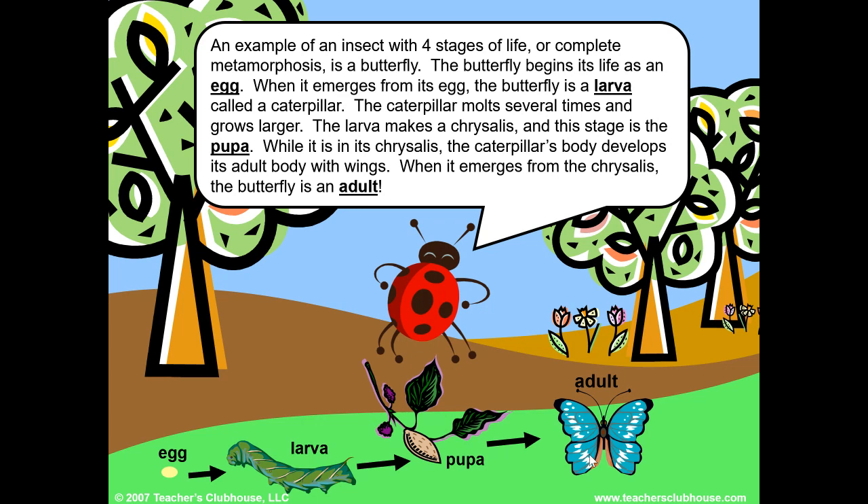An example of an insect with four stages of life — complete metamorphosis — is a butterfly. The butterfly begins its life as an egg. When it emerges from its egg, the butterfly is a larva called a caterpillar. The caterpillar molts several times and grows large. The larva makes a chrysalis, and this stage is the pupa. While it is in its chrysalis, the caterpillar's body develops its adult body with wings. When it emerges from the chrysalis, the butterfly is an adult.